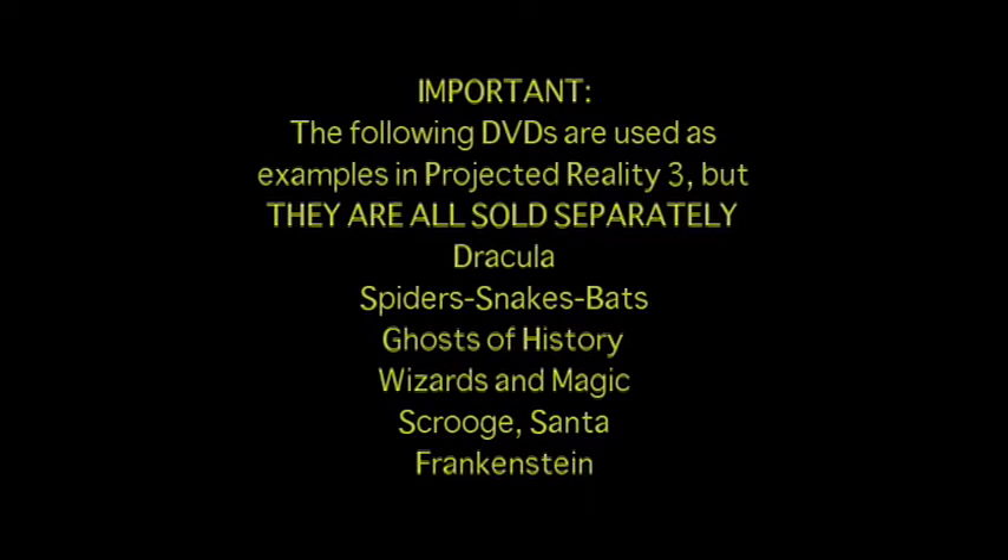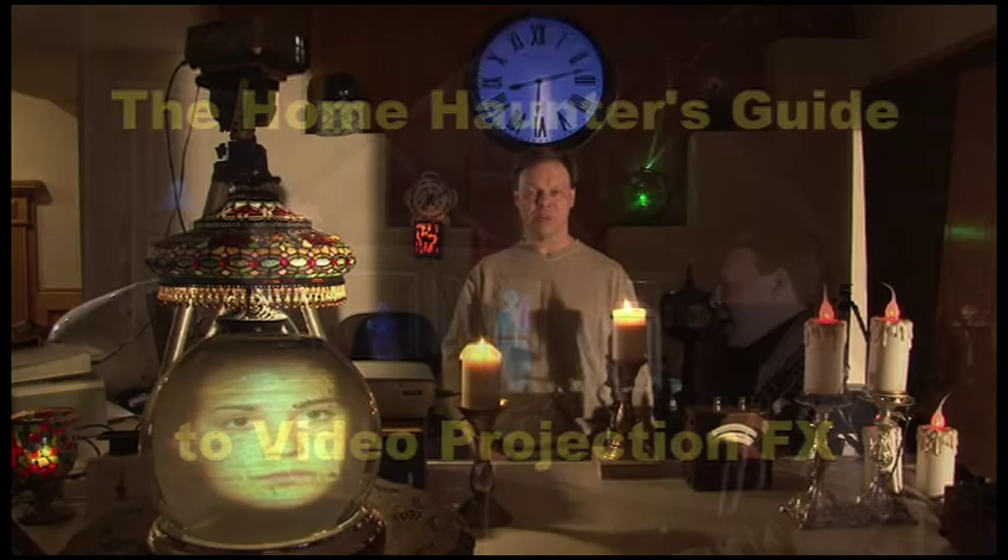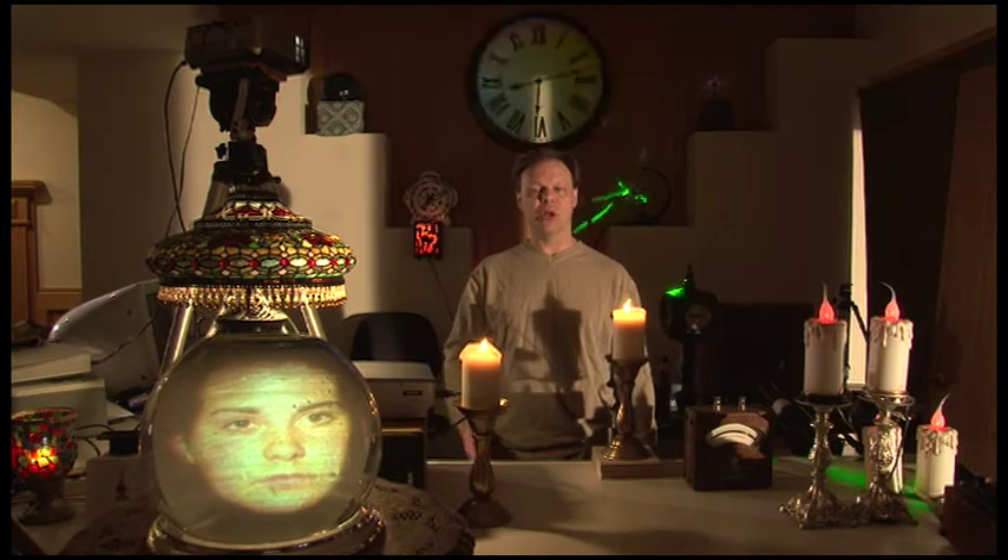This DVD comes with Projected Reality 3: The Home Haunter's Guide to Video Projection Effects, which is John Heyer's third instructional DVD for the effective use of video projected illusions for Halloween.